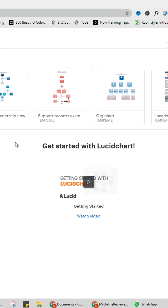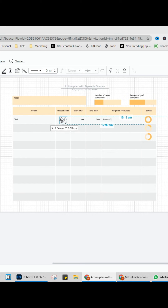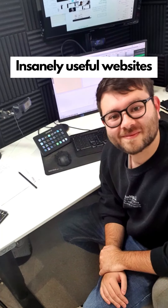Insanely useful websites, Part 44. This website will help you create flowcharts. Choose which template you'd like or create one from scratch, use the drag-and-drop feature to move and add things, and you can even add text and customize it. Go check it out.